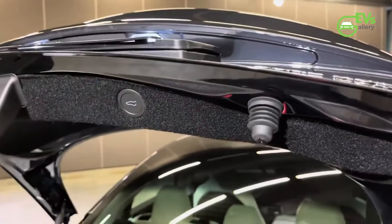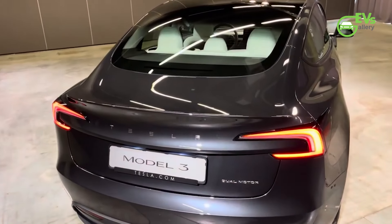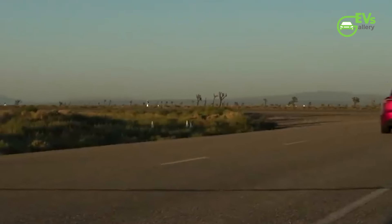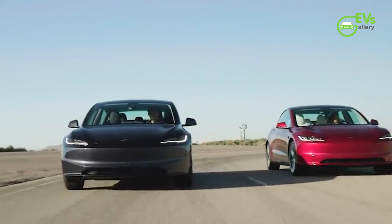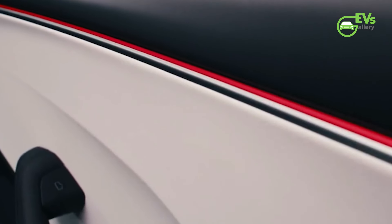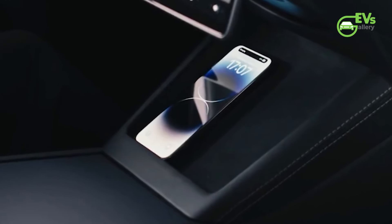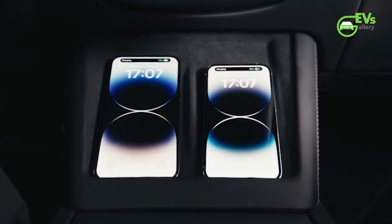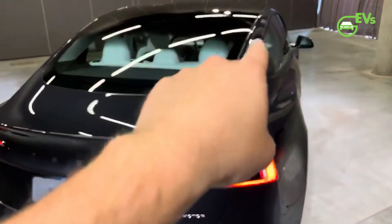The launch of the Tesla Model 3 long-range rear-wheel drive variant underscores Tesla's commitment to offering versatile electric vehicles that cater to a wide range of customer needs — whether its long-range capability, performance, or affordability. Tesla's lineup continues to set benchmarks in the electric vehicle industry. The introduction of this new variant, along with Tesla's enticing financial offers, suggests that the company is keen on maintaining its momentum in the UK market, where the demand for EVs is growing rapidly. As more consumers transition to electric vehicles, Tesla's ability to offer a variety of models with different ranges and price points will likely contribute to its continued success in the UK and beyond.